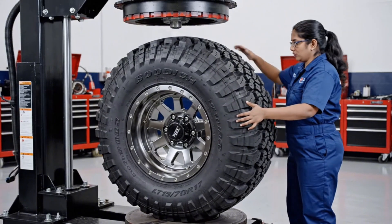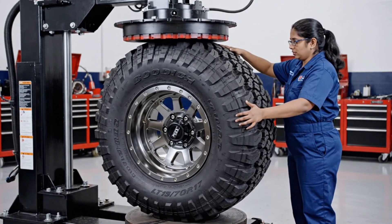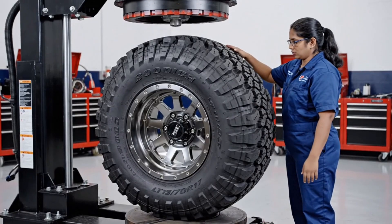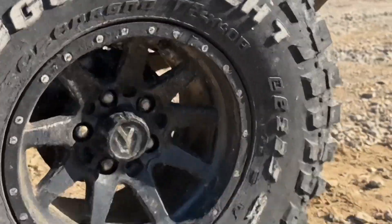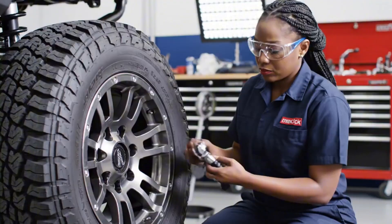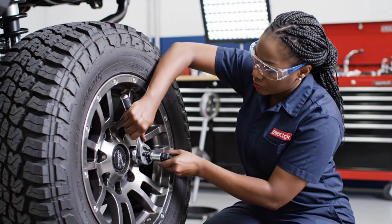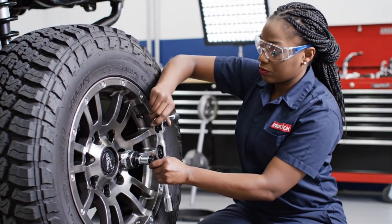The BF Goodrich K02, designed for the toughest terrain, ensures the Raptor achieves that aggressive stance and over 13 inches of ground clearance. The TPMS sensor is crucial for off-road safety, providing real-time data once the tire is mounted.